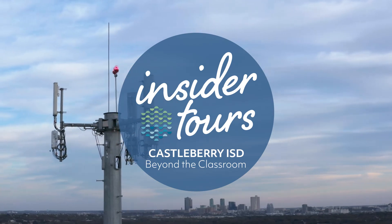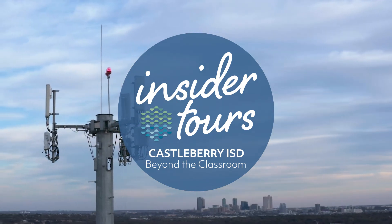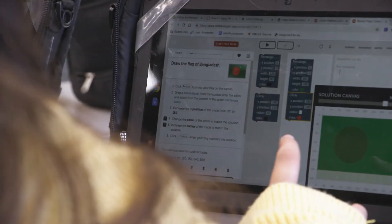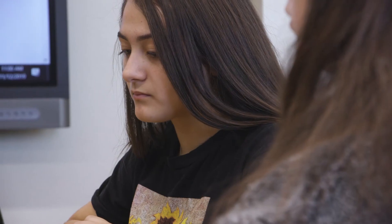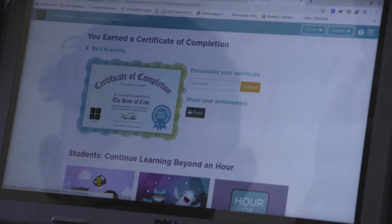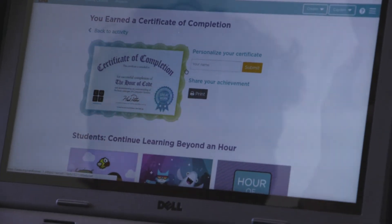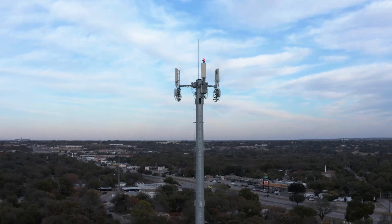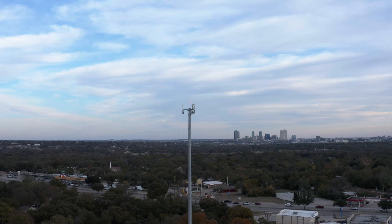We have a digital equity for all program, so our students in 3rd grade through 12th grade all have a computer. Students when they get home might have a device but without internet access they're unable to do their homework, and we know we need to level the playing field. We've constructed two Wi-Fi towers that provide internet access to students at their homes — we'll be the very first in the state of Texas to provide Wi-Fi to all of our students.